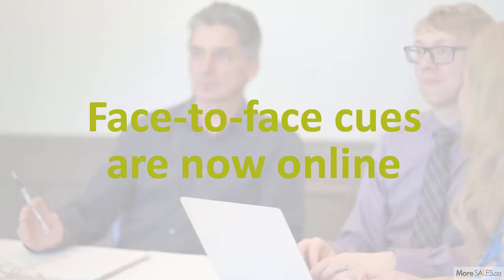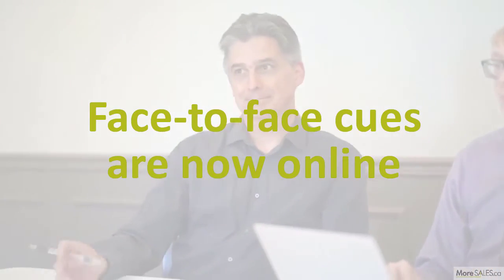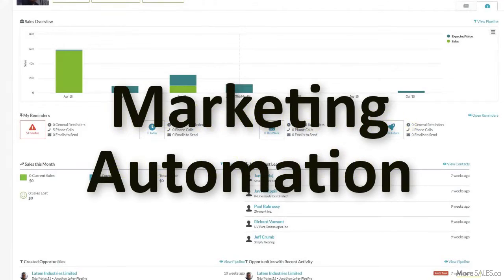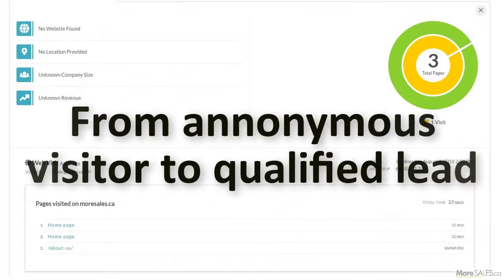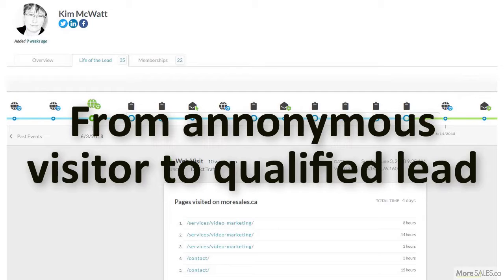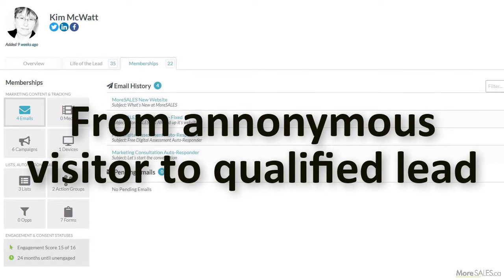Just like when you're watching subtle cues during a face-to-face meeting, you're now watching those cues online. An effective way to do this is through marketing automation, which lets you track a lead from being an anonymous visitor to a qualified lead. The sales team gets a deeper understanding of what the lead is looking for, and then uses that data to create highly targeted sales pitches that can close the deal.